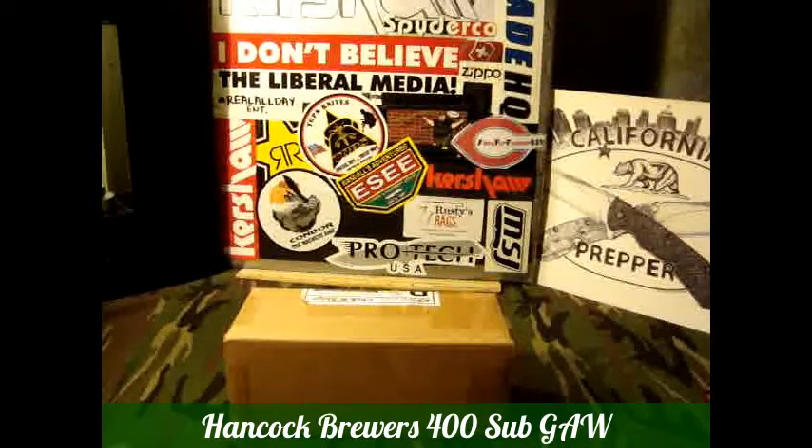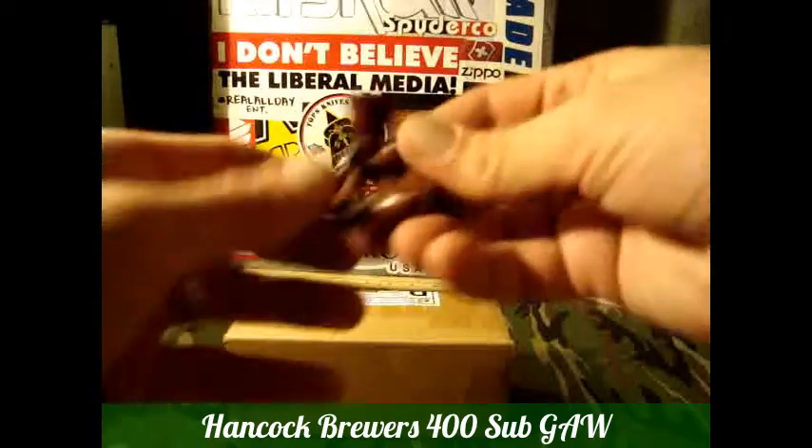Hey there YouTube, California Prepper. This is going to be another video response for Hancock Brewer. He is having a 400 sub giveaway for when he reaches 400 subs, and he wants us to show him something. So I've decided to show him something.